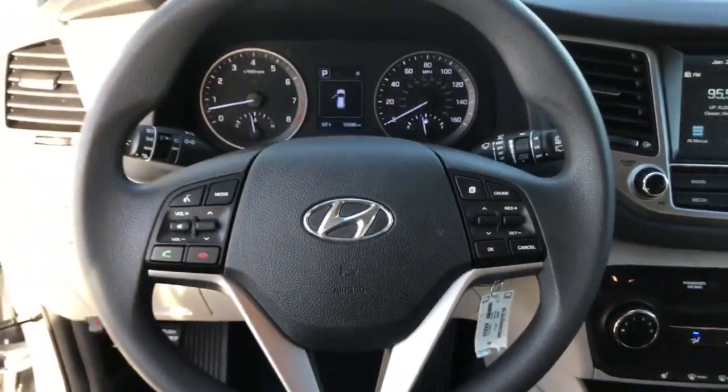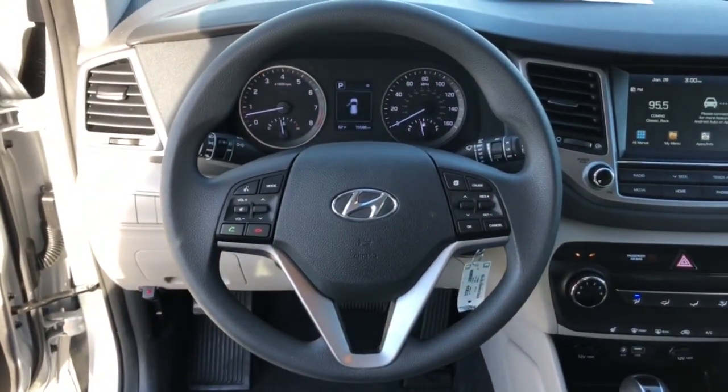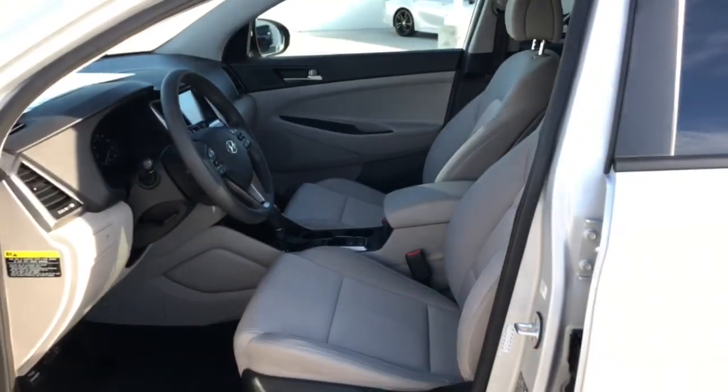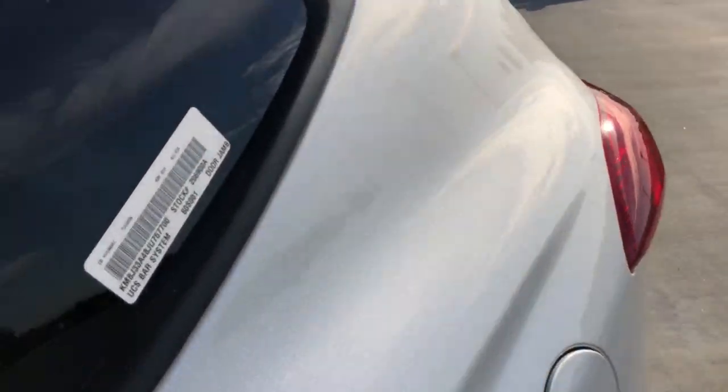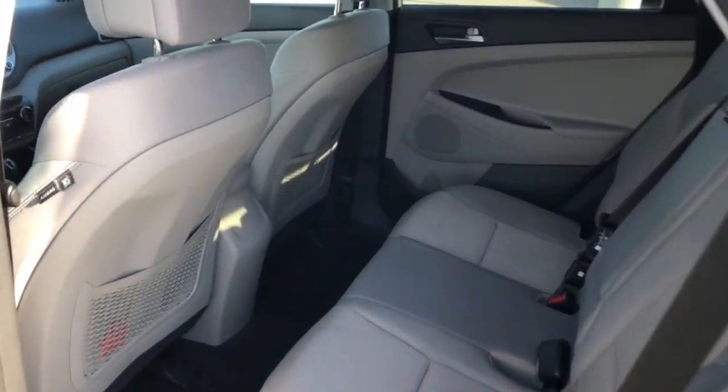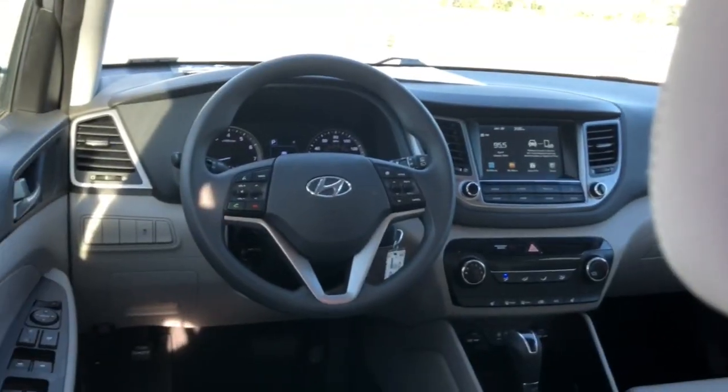Quality blends beautifully with convenience in this remarkably well-designed Tucson. See for yourself when you take it out for a test drive. Our professional staff looks forward to giving you excellent service. We'll see you next time. Thank you.